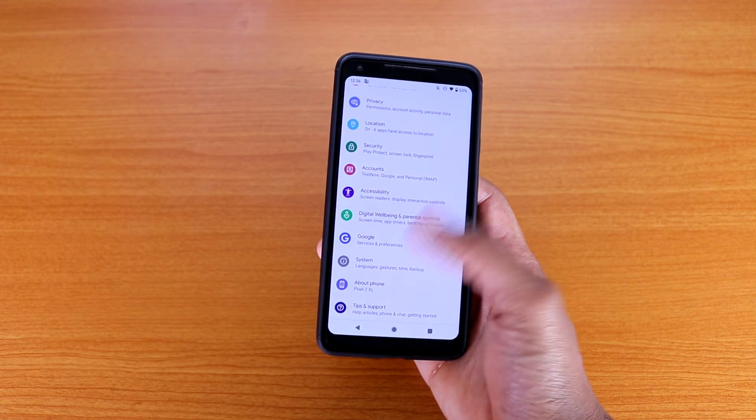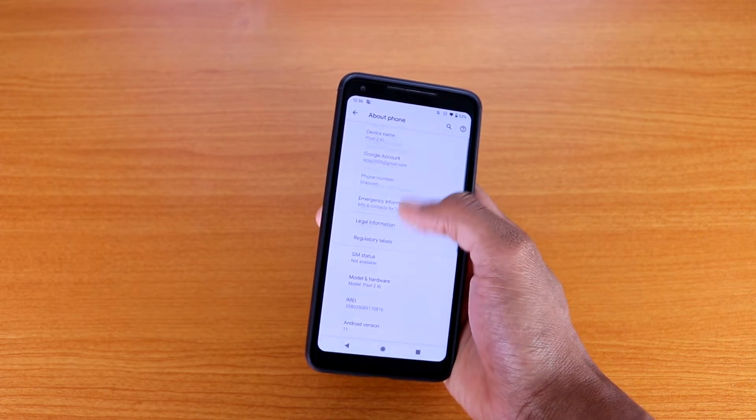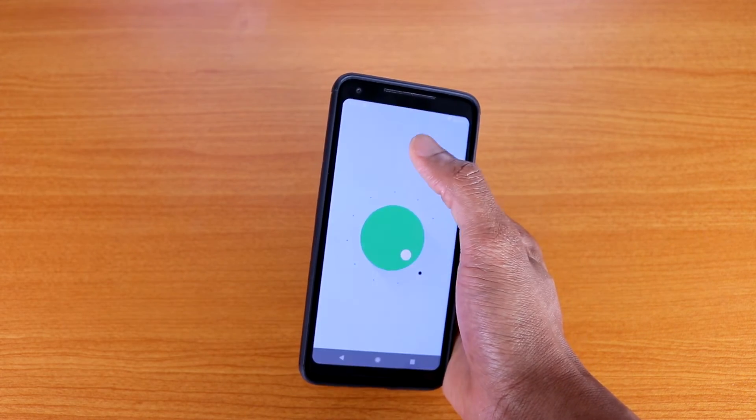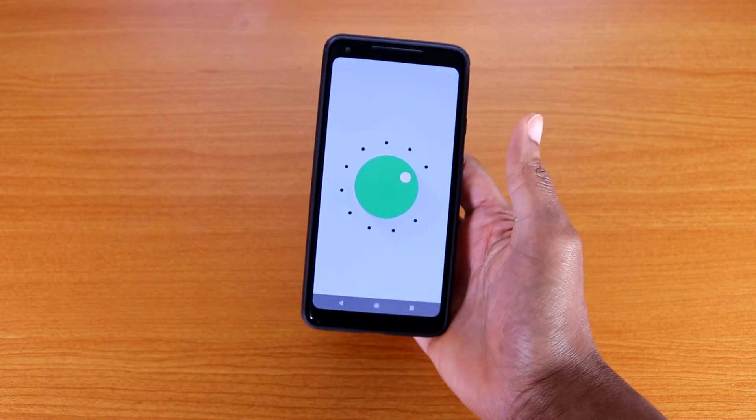If you go to About Device, you can confirm you're on Android 11 — and boom, there it is. I am on Android 11, just like that.